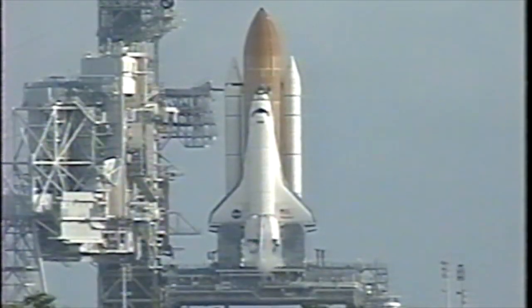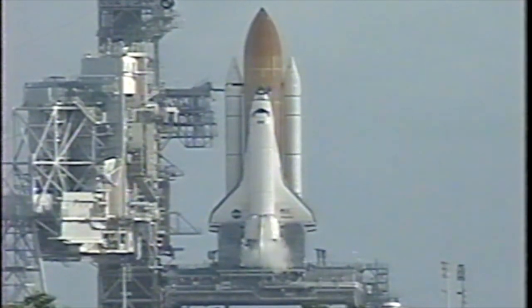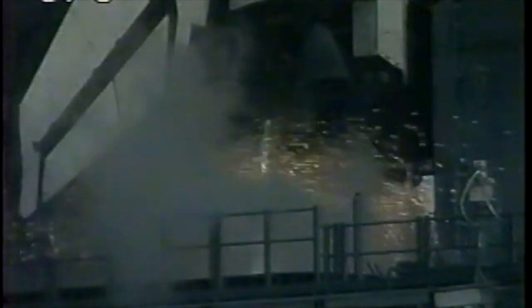T-minus two minutes and counting. Cockpit computers have primary control of all the vehicle's critical functions. T-minus 20 seconds. T-minus 15 seconds. Eleven, ten, nine, eight — we have a go for main engine start.